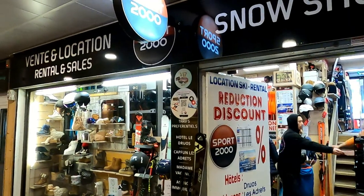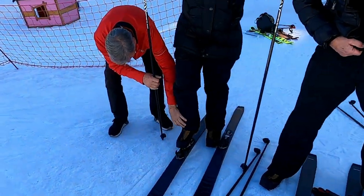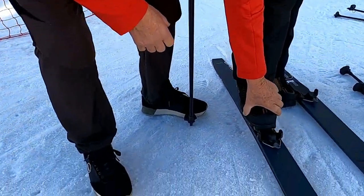Ce sont des skis que je propose à la location depuis cette année, pour les raisons expliquées précédemment. Vous les trouvez chez moi, au magasin Snowshop, chez Sport 2000, à côté du tabac. Je peux éventuellement, dans la mesure de mon emploi du temps, accompagner les gens pendant deux ou trois heures en balade, dans le cadre de mon statut de moniteur à l'école de ski. Il vaut mieux appeler le magasin et réserver les skis, car il n'y en a pas beaucoup pour l'instant. J'attends de voir les proportions que ça prend pour étoffer le parc.